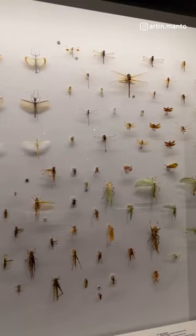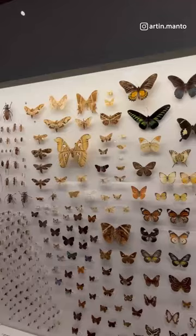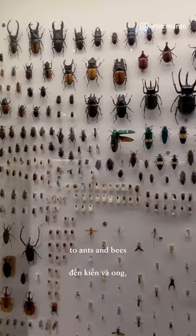Insects play a vital role in the natural world, and the museum features an extensive collection of preserved specimens. From butterflies and beetles to ants and bees, you can explore the incredible diversity of these tiny organisms.